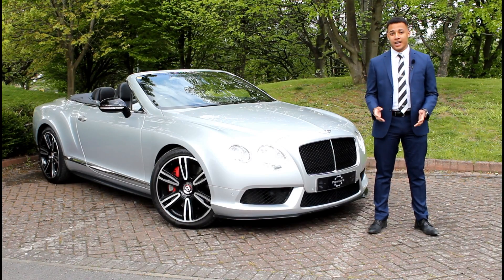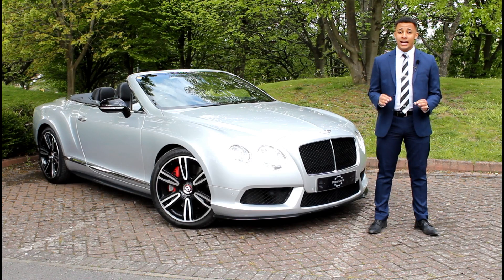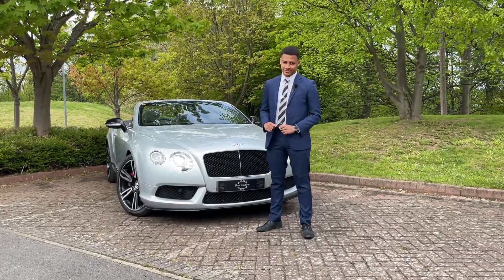Hi everyone, it's Tyrese from Pure Cars, and today we have the Bentley Continental GTC. It's a four-litre V8 petrol beast. Let's have a look.